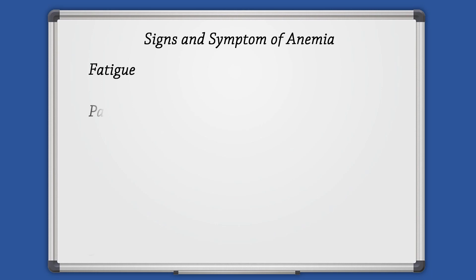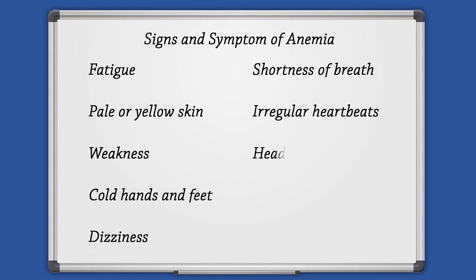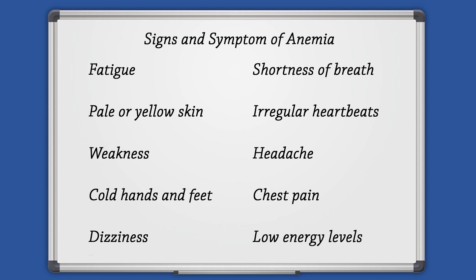The signs and symptoms of anemia vary depending on the cause and may include fatigue, pale or yellow skin, weakness, cold hands and feet, dizziness, shortness of breath, irregular heartbeats, headache, chest pain, and low energy levels.